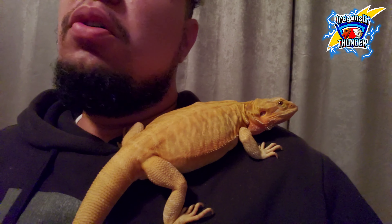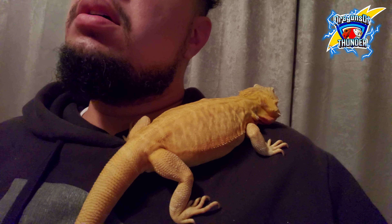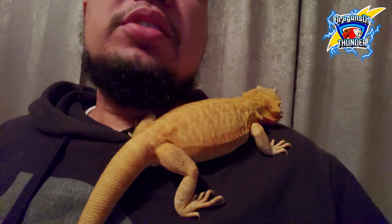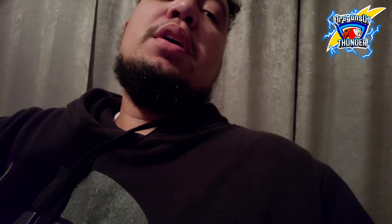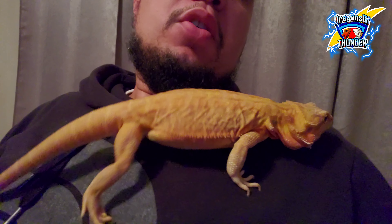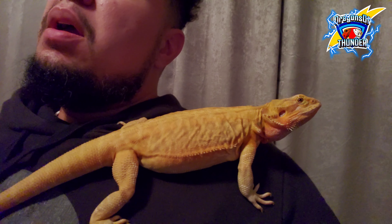Today's video topic is bearded dragon cold nighttime temperatures. I've got my baby girl Azula — she's a year and eight months old. Her and E-Ray will be breeding pretty soon, and my girl Naga will be going at it this early summer/late spring with my boy Ang. I'll have some babies soon. But anyway, let's talk about these cold temperatures.